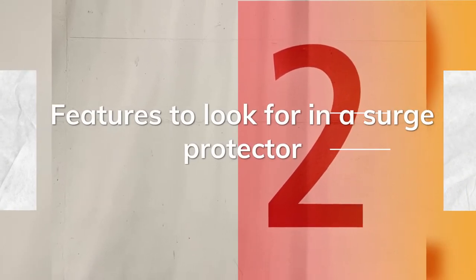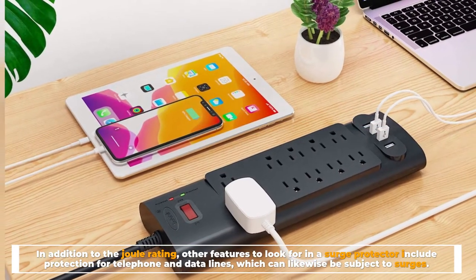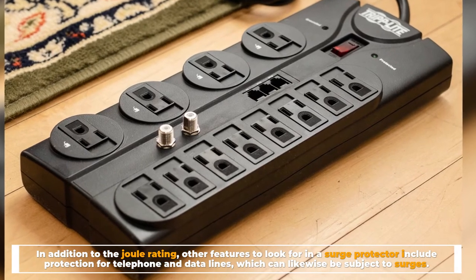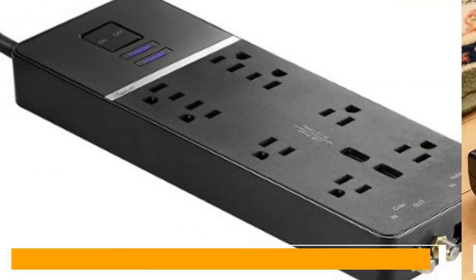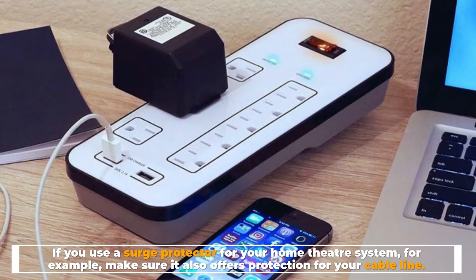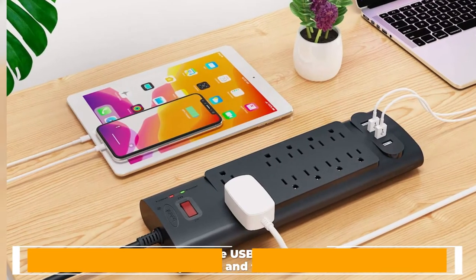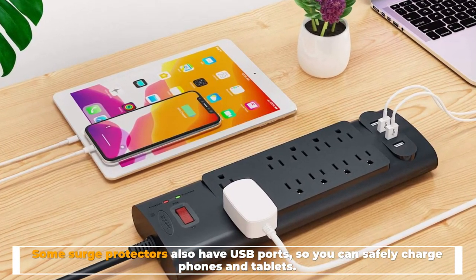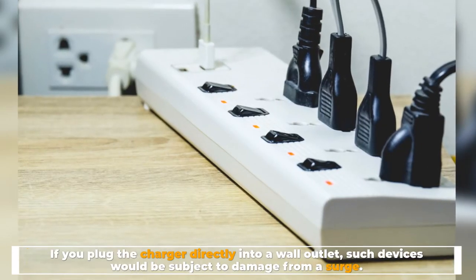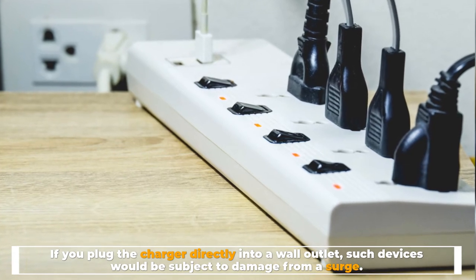Features to look for in a Surge Protector. In addition to the Joule rating, other features to look for include protection for telephone and data lines, which can likewise be subject to surges. If you use a surge protector for your home theater system, for example, make sure it also offers protection for your cable line. Some surge protectors also have USB ports, so you can safely charge phones and tablets. If you plug the charger directly into a wall outlet, such devices would be subject to damage from a surge.